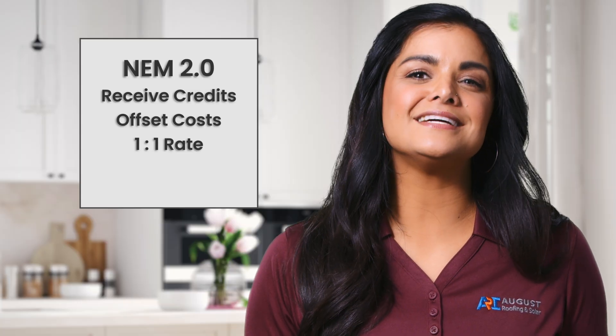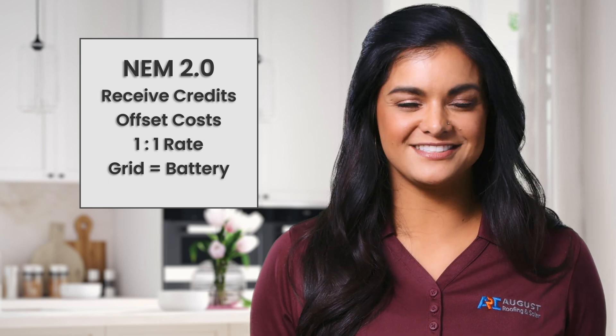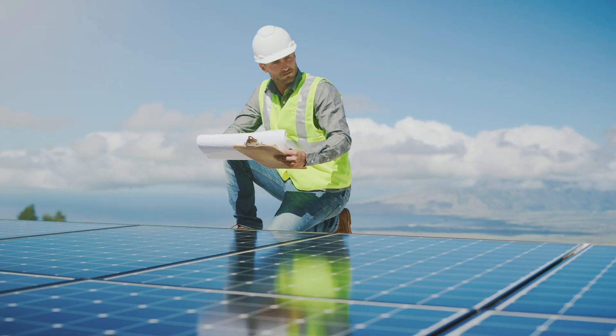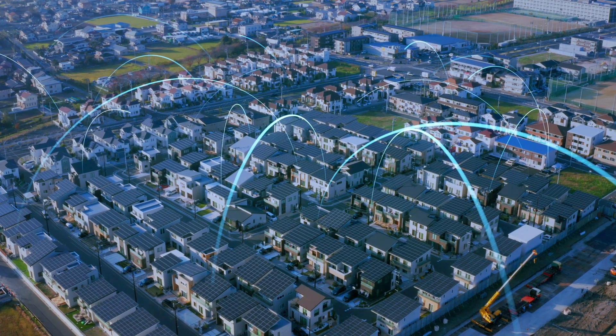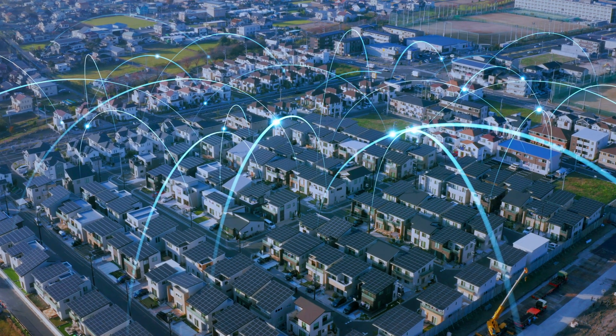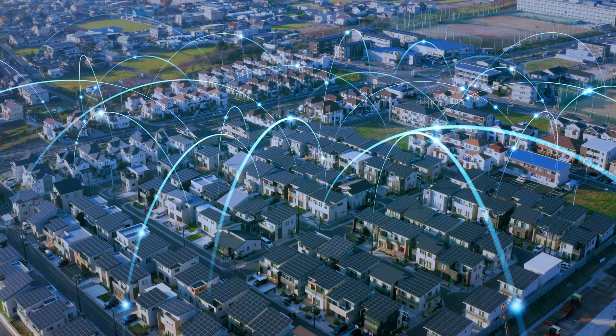NEM 2.0 basically allows us to use the grid as our house battery free of charge. But this is where a pretty significant problem has been created for the grid. As more and more residential solar power systems are installed, this back-and-forth flow of electricity has put an increased strain on the grid.